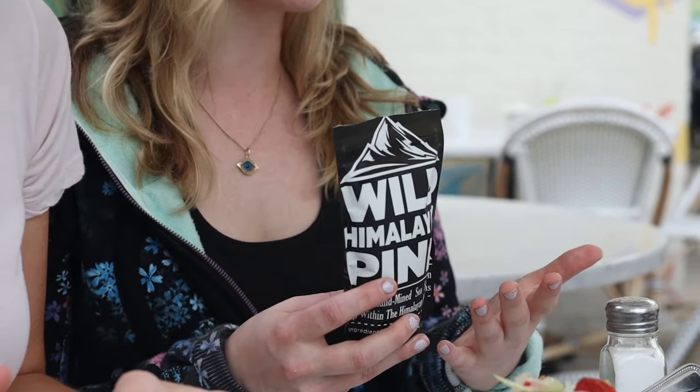We're not going to use this nasty dressing because we don't know what's in that. So I'm going to tell you guys why I use my Wild Pink Salt instead of the normal table salt you'll find at most restaurants. Table salt is usually heavily processed and contains some sort of fillers or additives, which means you lose all of the amazing vitamins and minerals. Our Wild Pink Salt has 80-plus trace minerals including potassium, magnesium, and calcium.